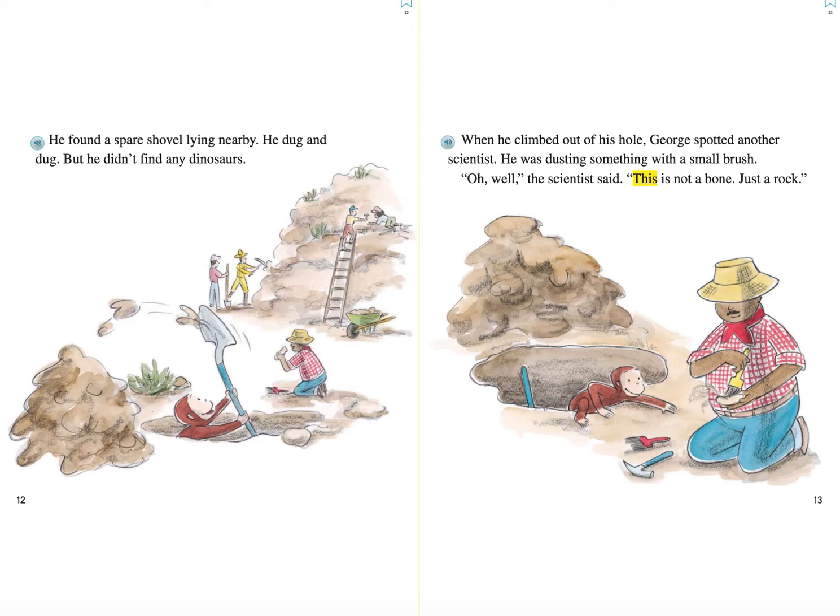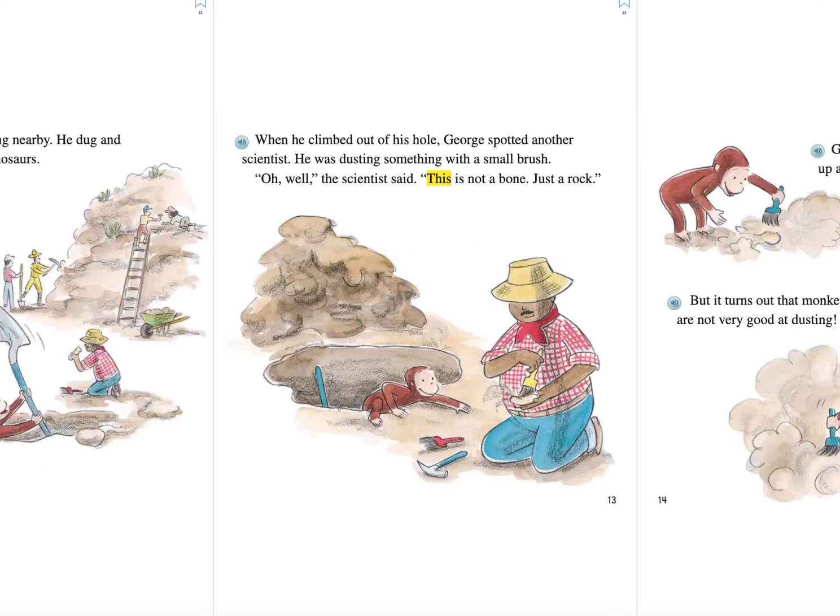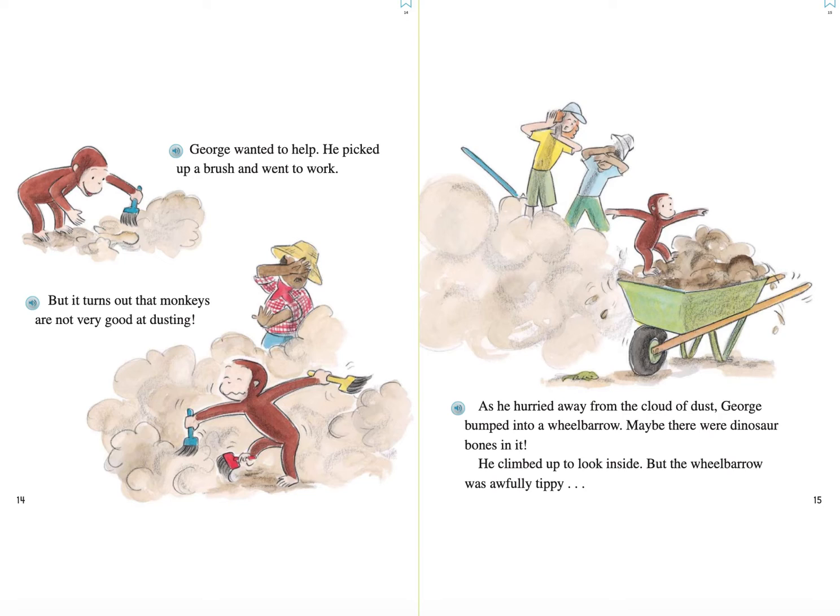When he climbed out of his hole, George spotted another scientist. He was dusting something with a small brush. Oh well, the scientist said. This is not a bone. Just a rock. George wanted to help. He picked up a brush and went to work. But it turns out that monkeys are not very good at dusting. As he hurried away from the cloud of dust, George bumped into a wheelbarrow. Maybe there were dinosaur bones in it. He climbed up to look inside. But the wheelbarrow was awfully tippy.